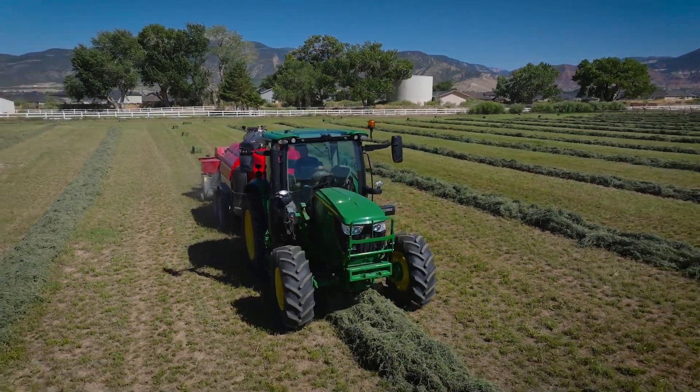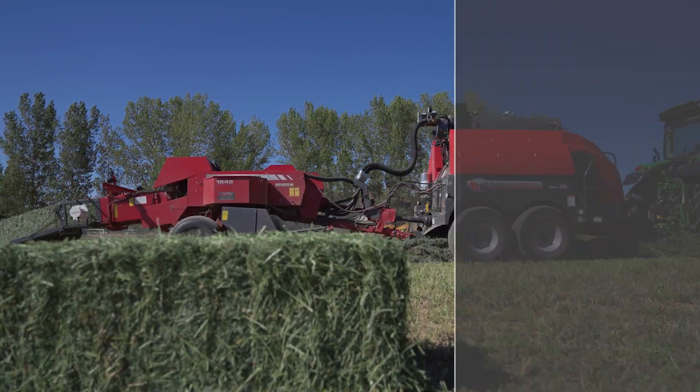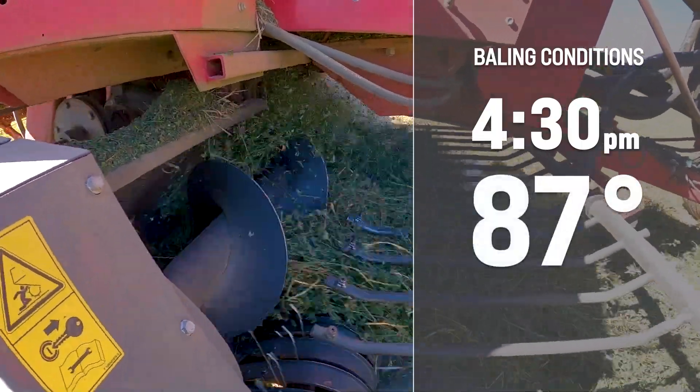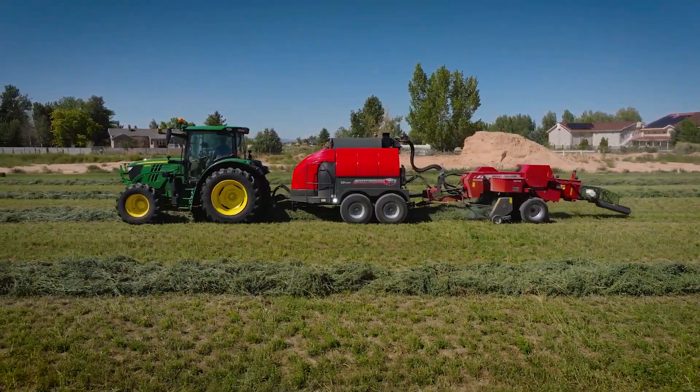We talked to a local farmer here in Cedar City that had some really nice alfalfa hay, and he let us bale some of his hay up for the local feed store. We came out yesterday and baled some hay. It was 4:30 in the afternoon, 87 degrees outside, and it was quite windy. It's amazing what you can do with the steamer in those kind of conditions — you're not only going to be able to make hay during perfect natural dew conditions, you can make this hay all day and all night.